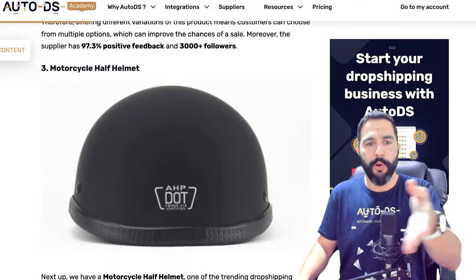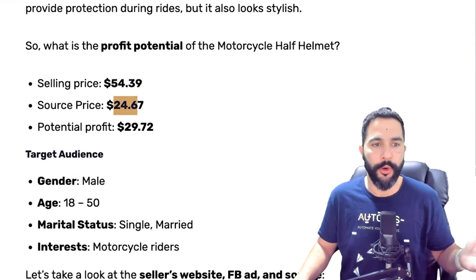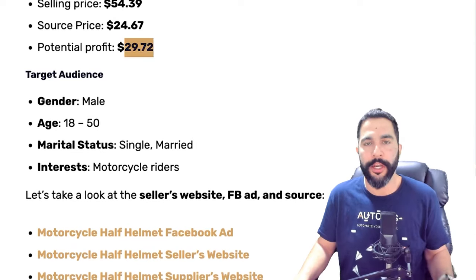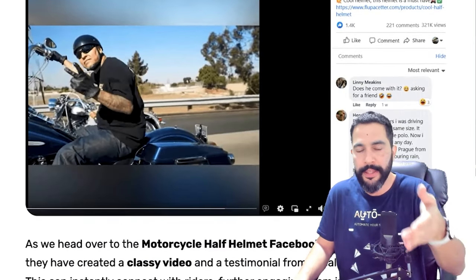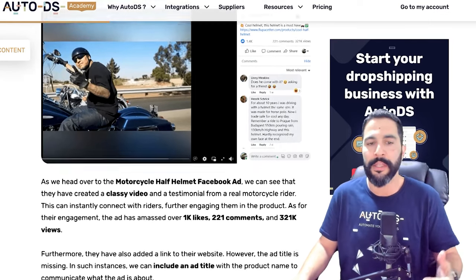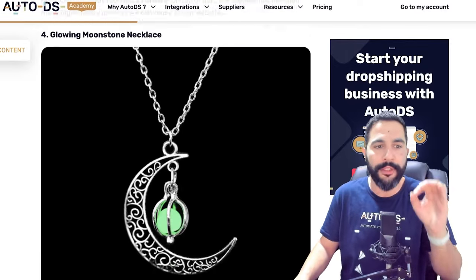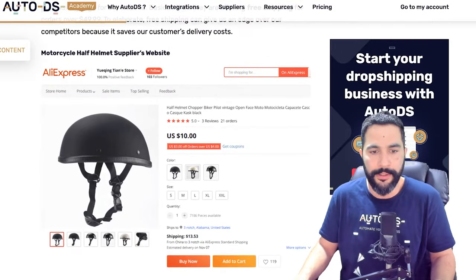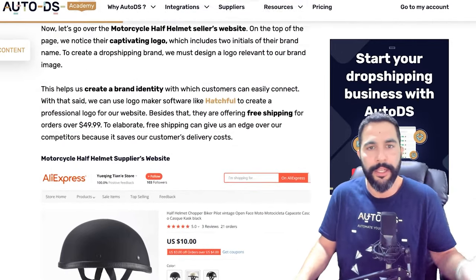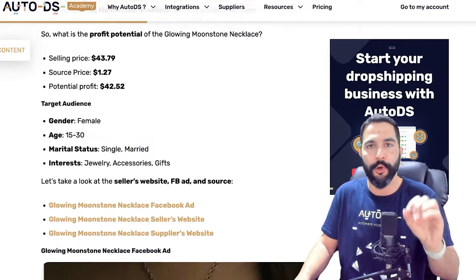Another example: a motorcycle half helmet being sold for almost $55, sourced for about $25, leaving a potential profit of about $29 per transaction. The seller's Facebook ad had over 1,400 engagements, 220 comments, and 320,000 views. And a glowing moonstone necklace being sold for $44 and sourced at just $1.27 — with 71,000 engagements, 10,000 likes, almost 10,000 comments, and 10,000 shares on that Facebook ad. These are real examples of what successful dropshippers are achieving.